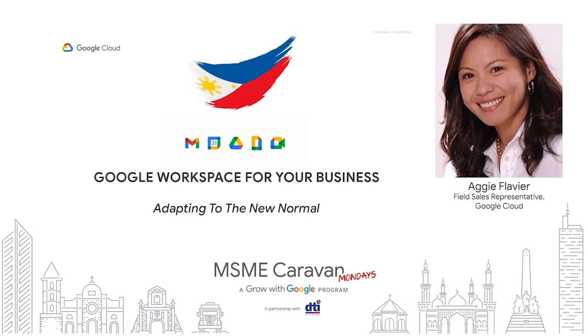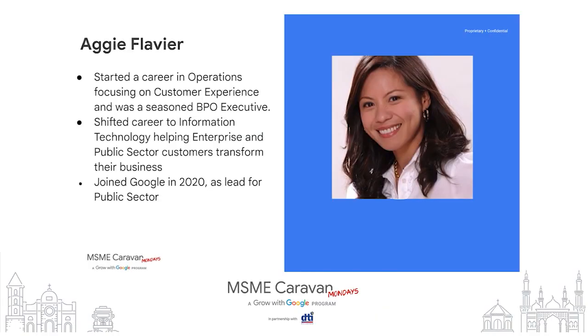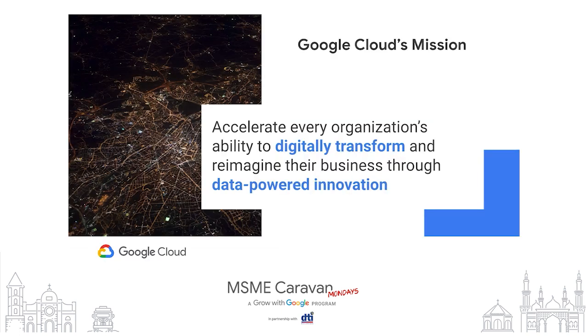Hi, I'm Agi Flaviere. Before anything else, let me briefly share a tidbit about myself. I started my career in operations as a frontliner in the airline and banking industry and was also a pioneer and seasoned BPO leader. Then after several years I shifted my career into information technology, helping enterprise and public sector customers with their digital transformation. In 2020, during the peak of the pandemic, I joined Google as the public sector lead and am now helping with their efforts in economic recovery.